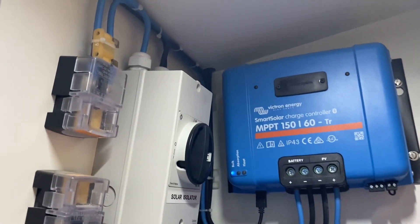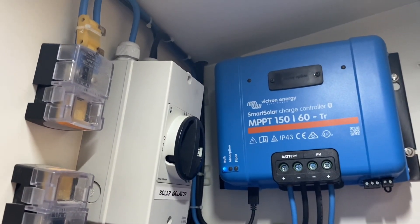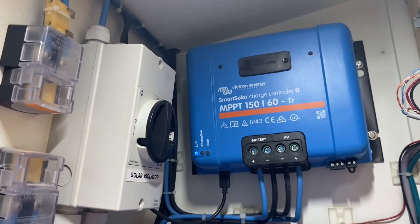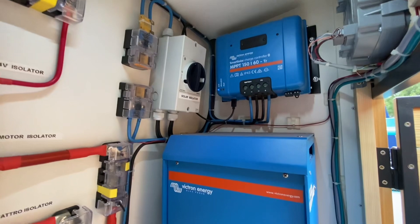The electricity from the solar panels goes through this MPPT, which basically is a solar charge controller. It protects the batteries.